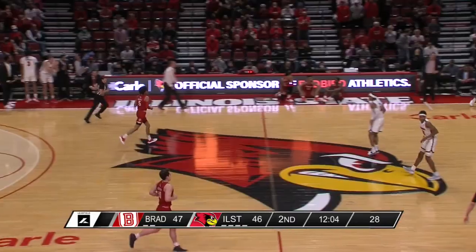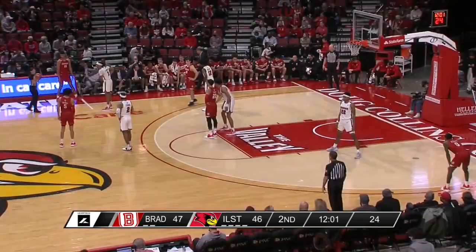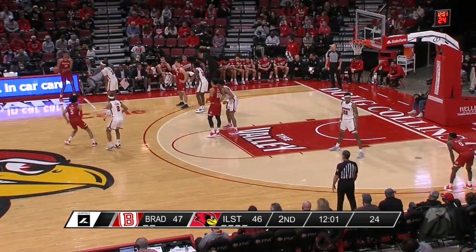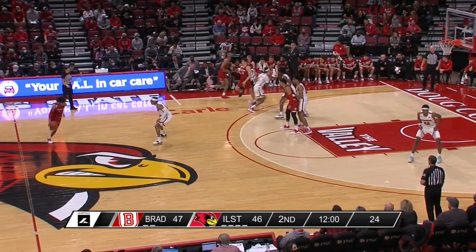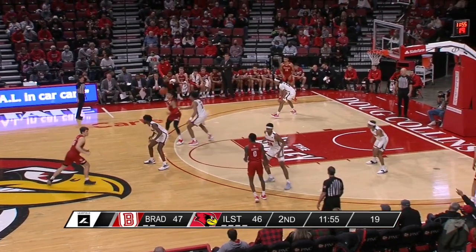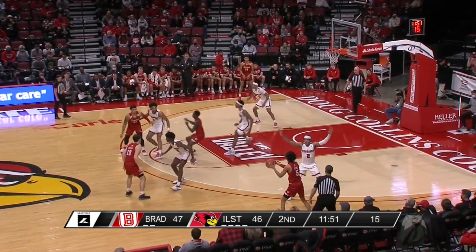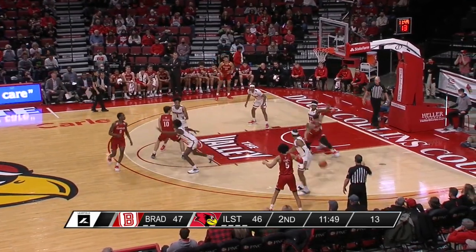Josiah Strong is passing up the good ones to get great ones. Illinois State four of their last five from the floor, Bradley struggling three of 13 this half. We'll see what they get out of a timeout, trying to calm things down and take the crowd out of it a little bit. The stop gives Illinois State a chance to take the lead. Lewis is going to be whistled for the foul on Ja'Shawn Henry.